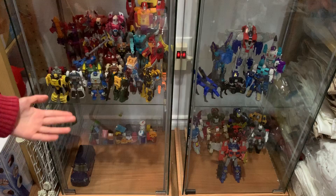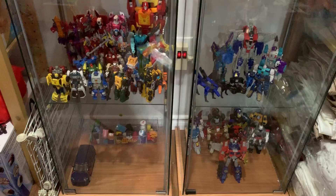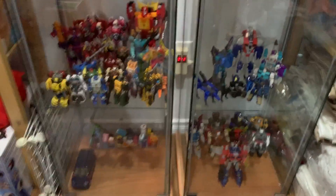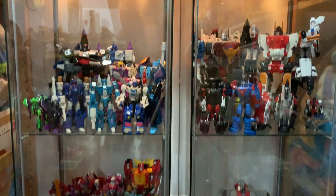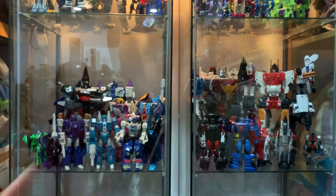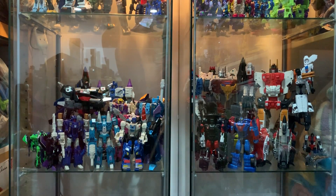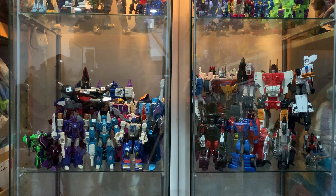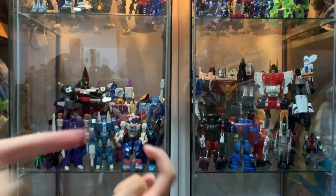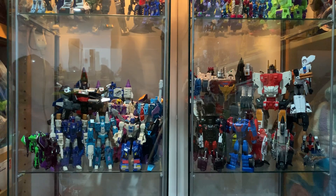That's about it for real for this episode of Ronji.com Transformers Toy Finder. We hope you liked this episode, and if you did, please like, comment, and subscribe. Please share this video with your friends, family, loved ones, and everybody you know. Until next time — Autobots, rev up and roll out!